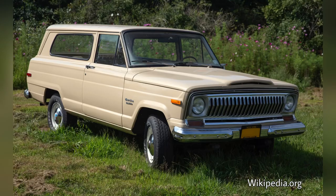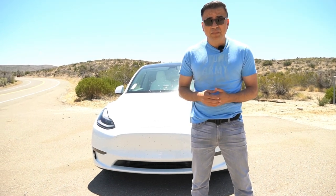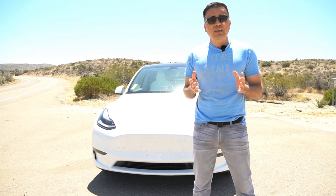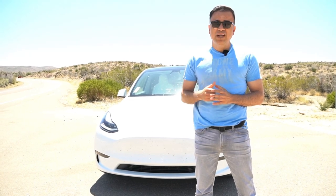The term SUV was first used in brochures for the full-size 1974 Grand Cherokee XJ. So now that we know what an SUV should be, how about we take this puppy to the desert and some minor trails to see if it has any off-road capabilities? Are you ready? Let's go.